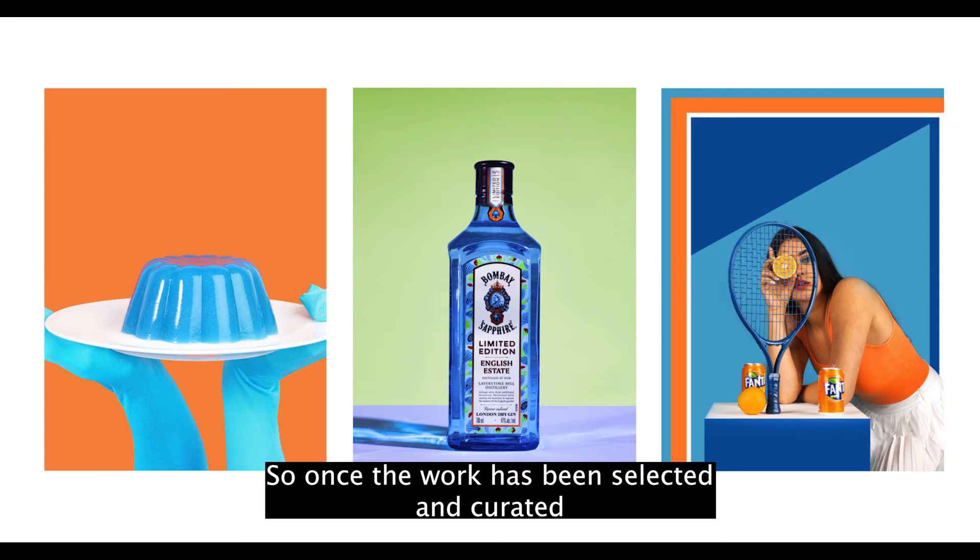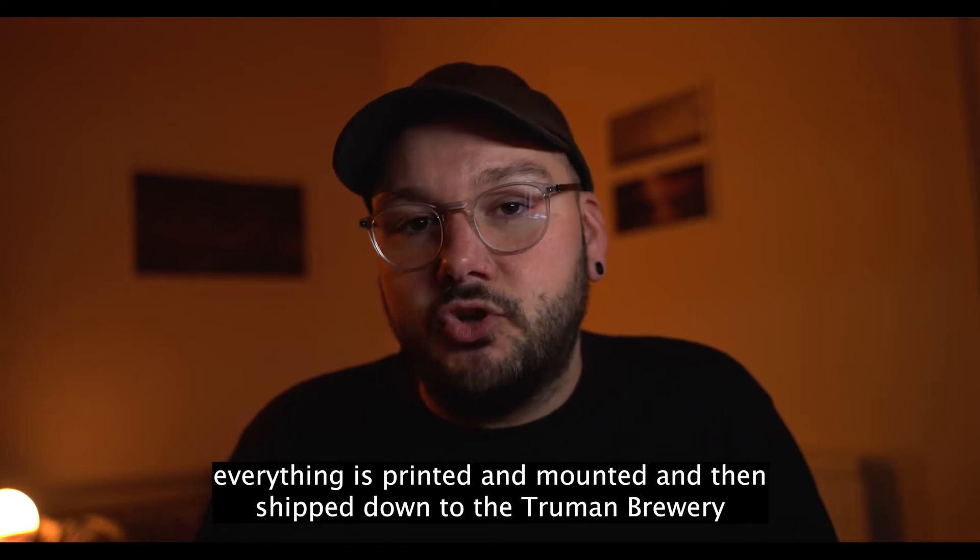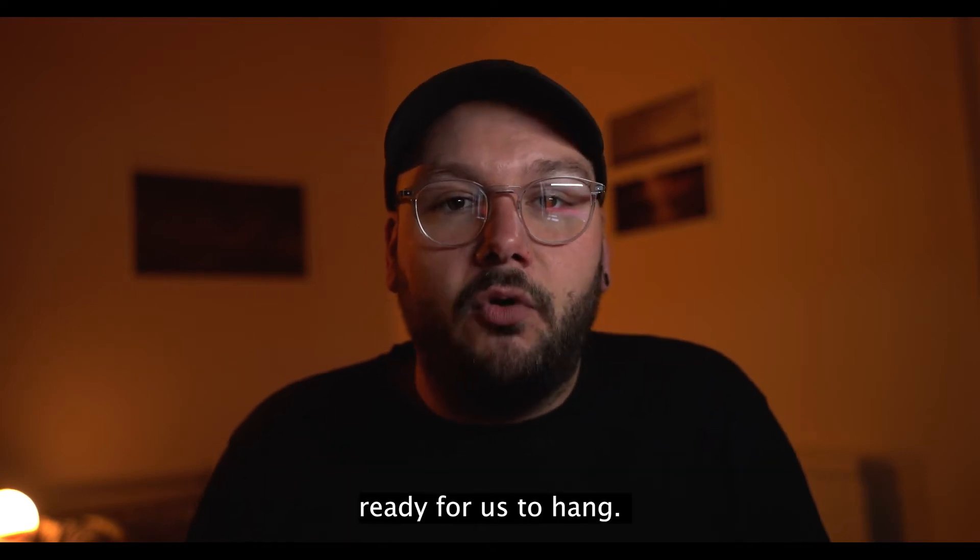So once the work has been selected and curated, everything is printed and mounted, and then it's shipped down to the Truman Brewery ready for us to hang.